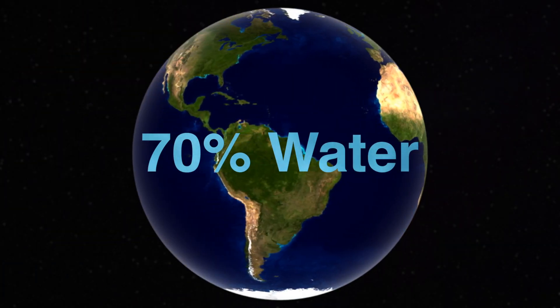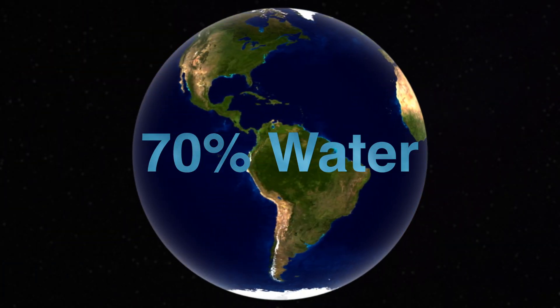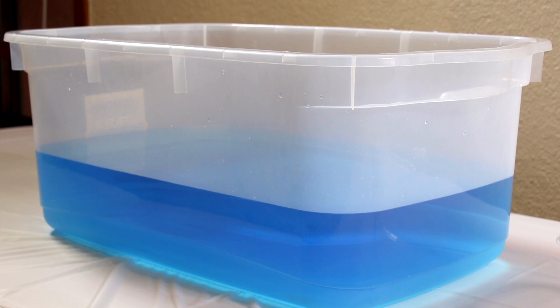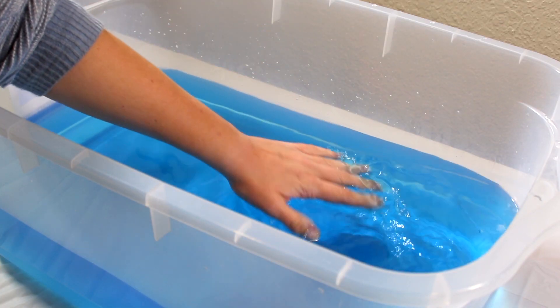If the Earth is 70% water, why do we have to conserve water? That's a good question! Let's take a look. Say this 5 gallon bucket of water represents all the water on Earth. How much do you think is available for humans?